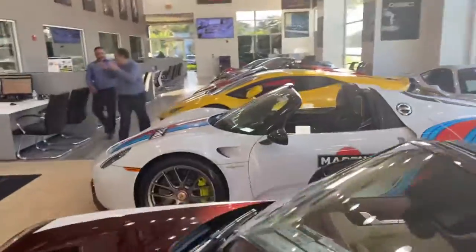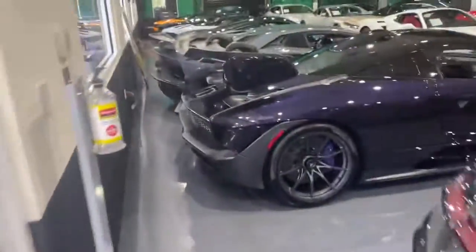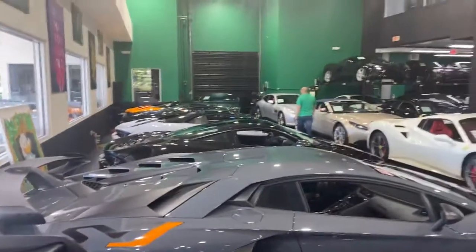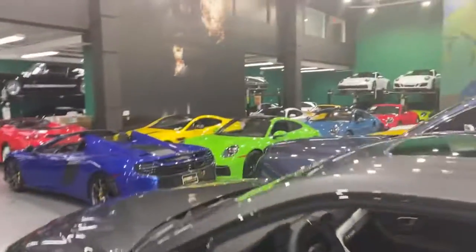We do have this Porsche 918, some Lamborghinis, and the last vehicle there is a LaFerrari. A little bit of our cars — McLaren Senna, and this is a Lamborghini Aventador SVJ, and some other vehicles: a few McLarens, Ferraris, more Lambos, and some extra Porsches.